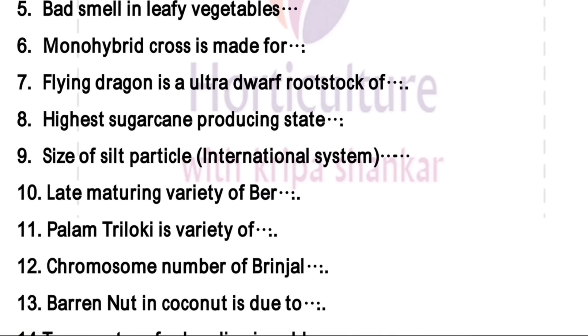Highest sugar cane producing state is Uttar Pradesh. Size of silt particle according to the international system is 0.02 to 0.002.